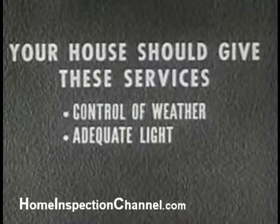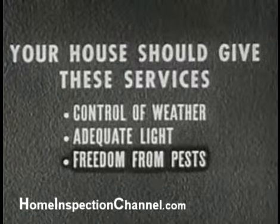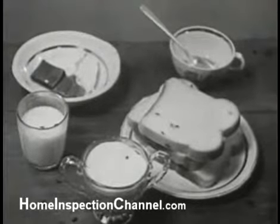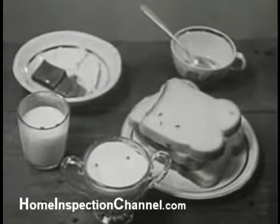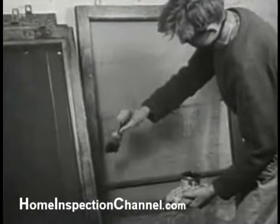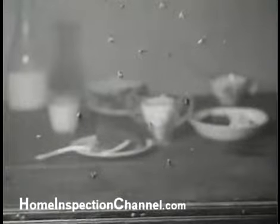Another service, aside from control of weather and humidity and control of light, is that our house should give us freedom from insect pests. Flies in particular bring in disease germs which they spread on everything they touch. Good screens are the answer — screens kept in good repair and frequently repainted. Screens for all doors and windows will keep flies, mosquitoes, and other pests where they belong: outside.